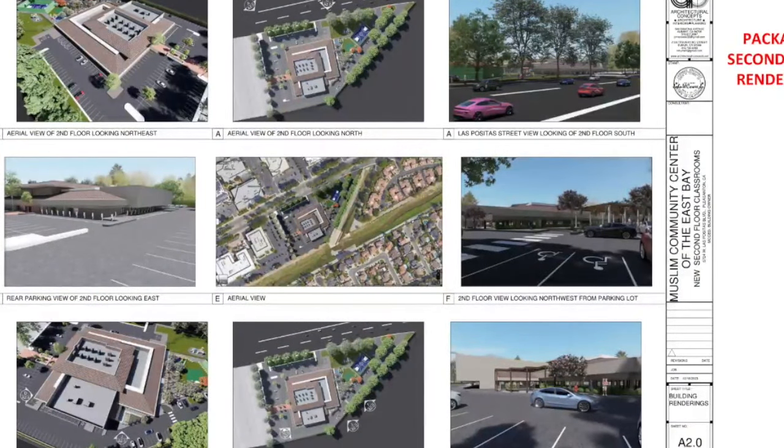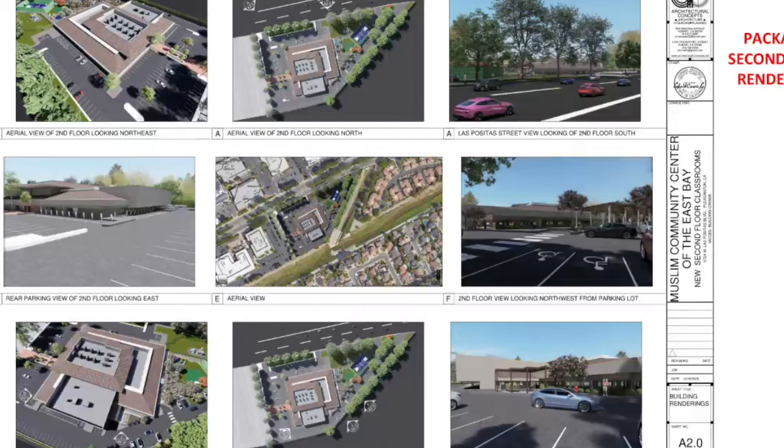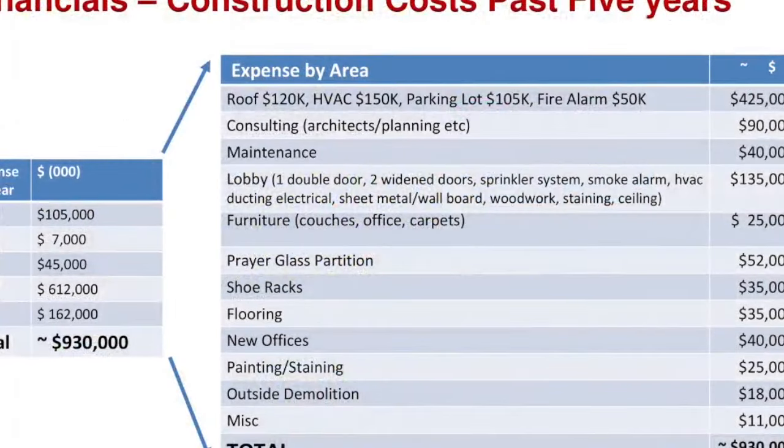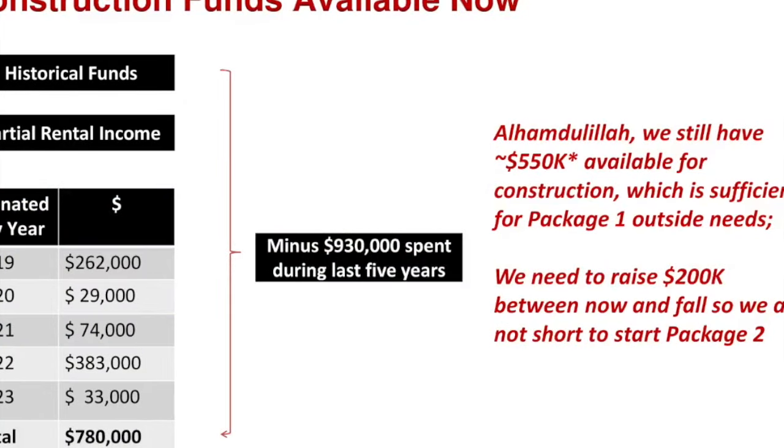We're going to ask for some of that in Ramadan. You can give it after Ramadan, or consider Ramadan the better time to give. We have raised $780,000 for building purposes, spent $930,000, but with prior funds and rental income directed to building funds, we have $550,000 available for construction. We need to raise $200,000 — that's the message I want to leave you with today.